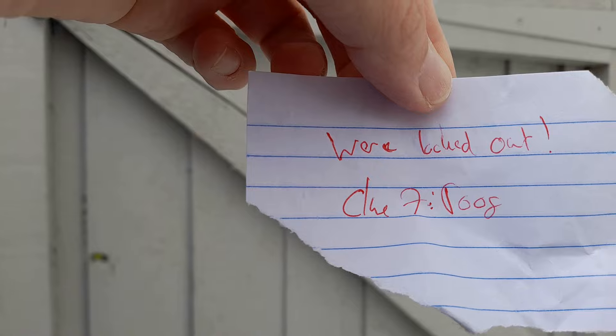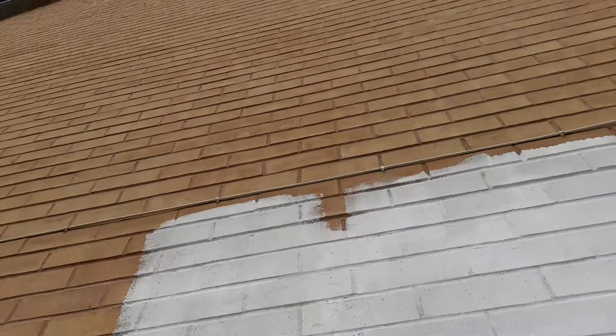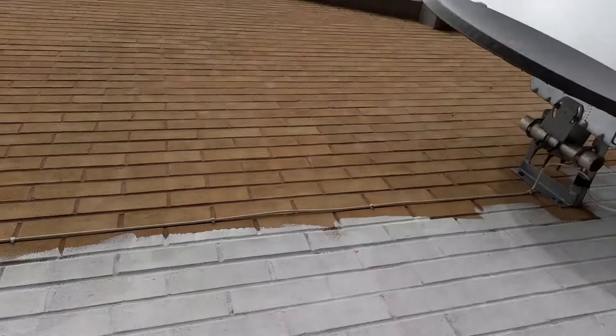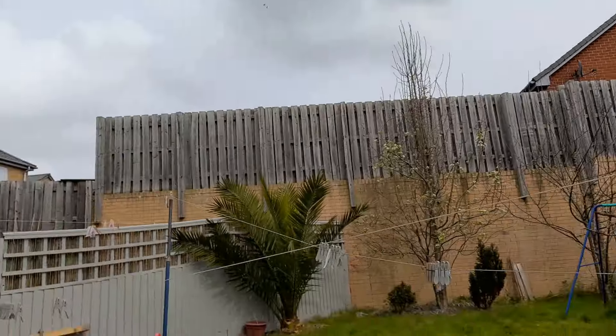We're locked out. Clue seven: roof. Video over - I'm not getting up there. Okay, how am I supposed to get up there? He wouldn't mean the roof, unless... no, he wouldn't mean nothing.